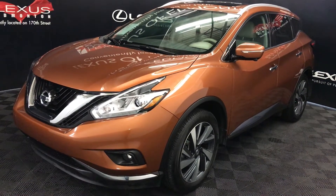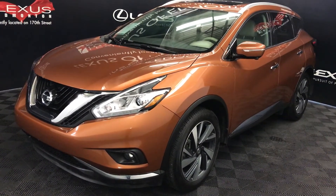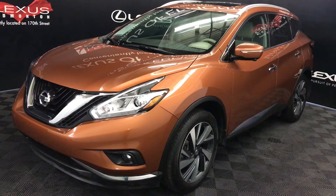We're looking at a pre-owned 2015 Nissan Murano Platinum. CVT transmission, 3.5-litre six-cylinder engine, all-wheel drive, Pacific Sunset orange metallic exterior, beige leather, four-door, five-passenger.